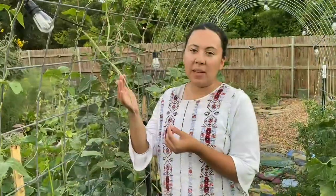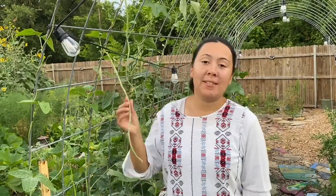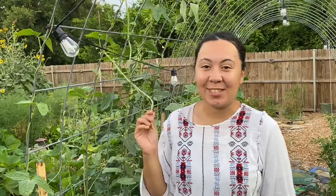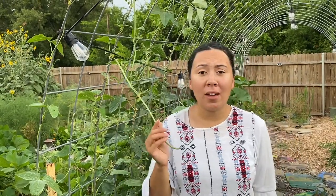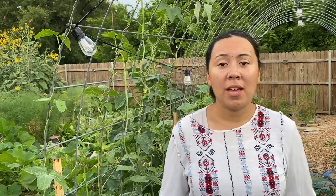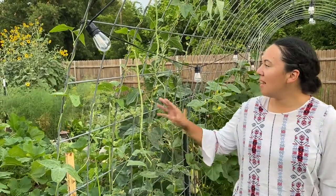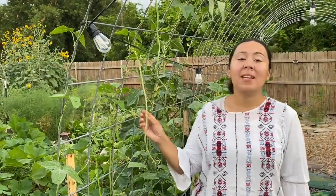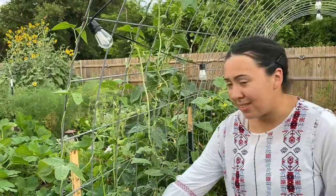Another plant I absolutely cannot go without: long beans — yard long beans, red noodle beans. These taste just like green beans with a tiny nutty flavor. You cook them just like green beans; the only difference is they're super long and heat tolerant. They love the heat — the more heat, the more they grow. I water the ground just like I do with the Armenian cucumbers, and you get tons of little flowers that the pollinators love.